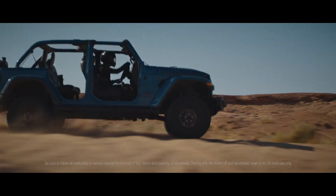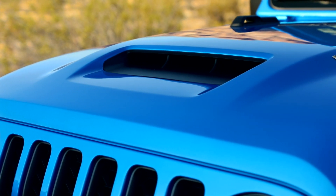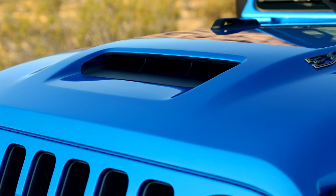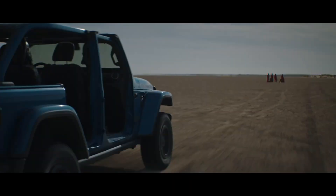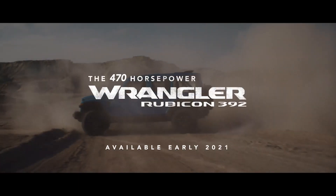Other key features of the Rubicon 392 include a functional hood scoop with the Hydroguide induction system to feed the powerful engine, and steering wheel-mounted shift paddles for performance driving. The Wrangler Rubicon 392 reaches showrooms in the first quarter of next year.